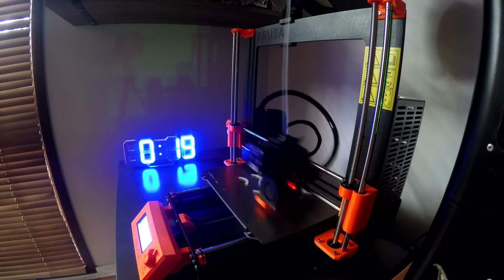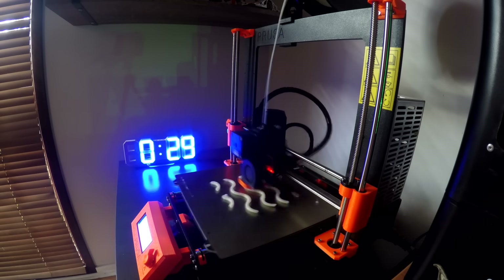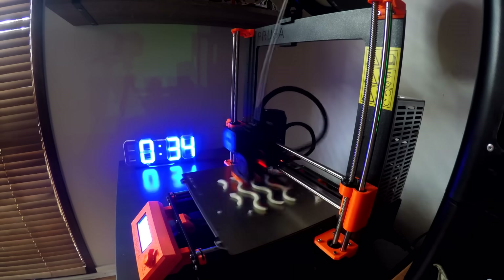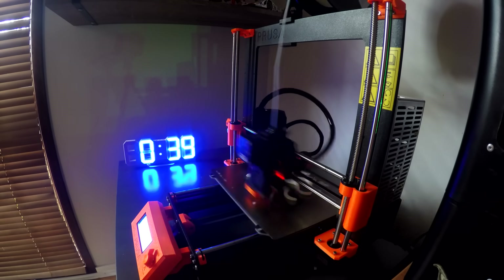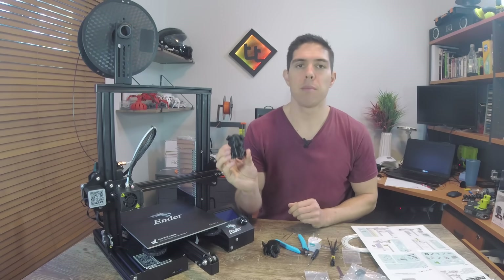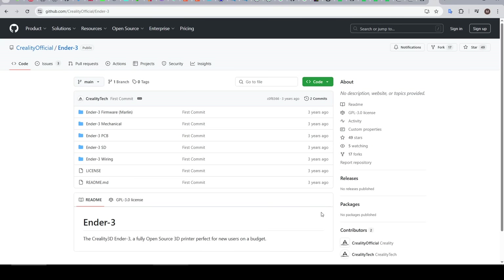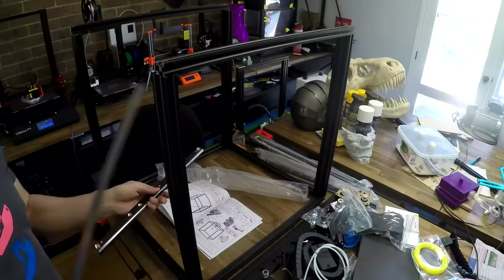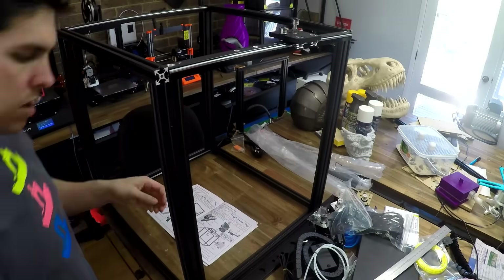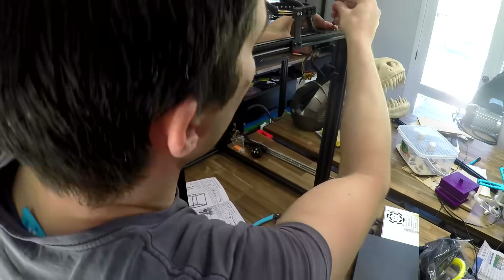If we rewind back 7 years to the start of this channel, I had a Prusa Mk3. The firmware it used was Marlin, and Prusa still use Marlin today, albeit with some heavy modifications. That was also the phase in which Creality exploded, with the CR-10 followed by the Ender 3 and many other models. Creality, with all of their printers for many years, also used Marlin firmware. It's not an exaggeration to say that for almost a decade, pretty much every 3D printer that came out was based on Marlin firmware.